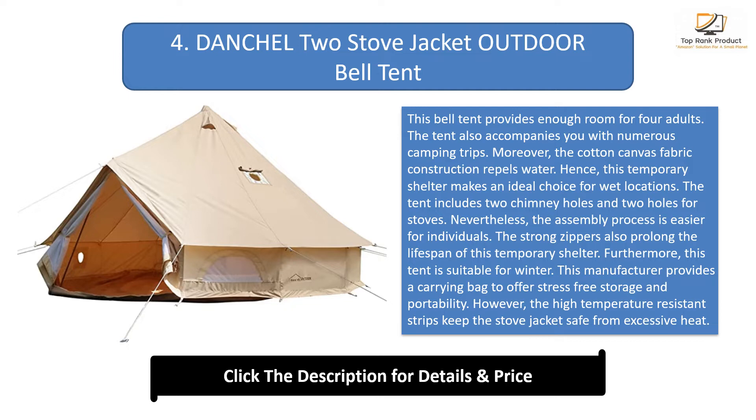This tent is suitable for winter. The manufacturer provides a carrying bag to offer stress-free storage and portability. The high-temperature-resistant strips keep the stove jacket safe from excessive heat.